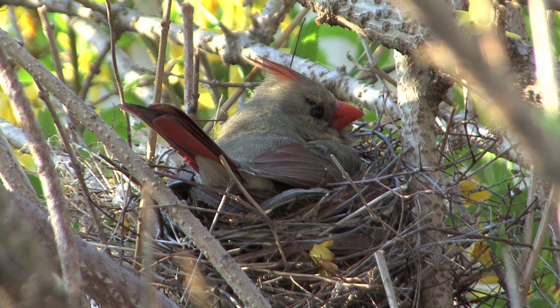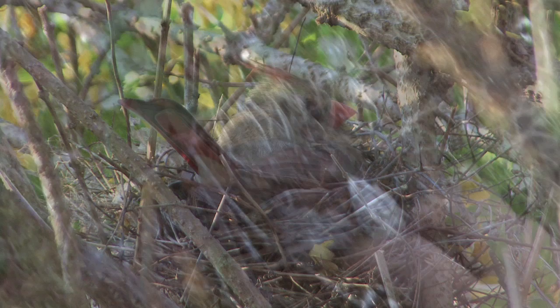With cardinals, it's actually only the females that incubate the eggs. So the male will bring food. It could take up to two weeks for those eggs to hatch, so she'll need the assistance of the male who's nearby.